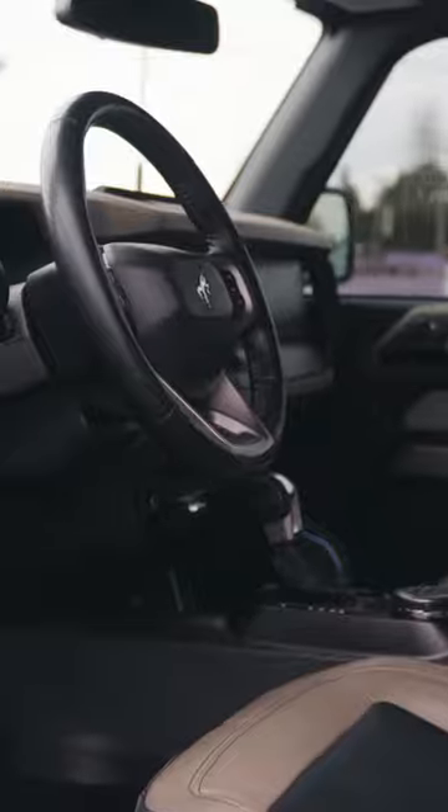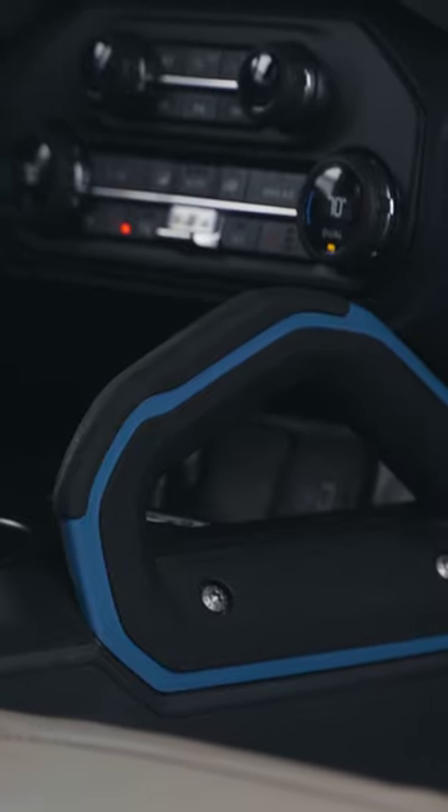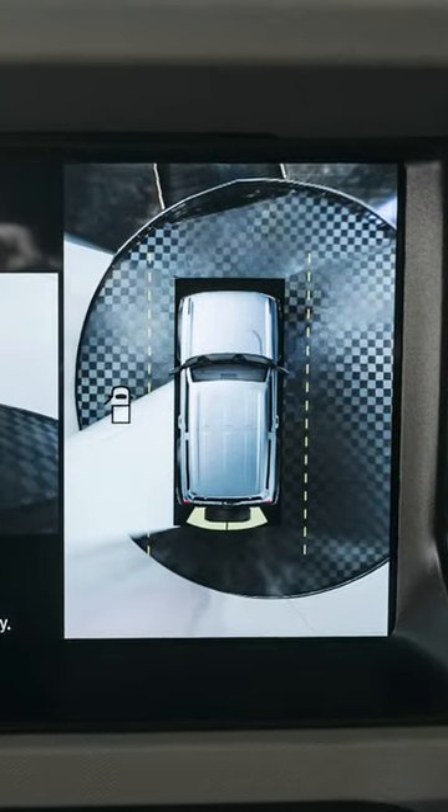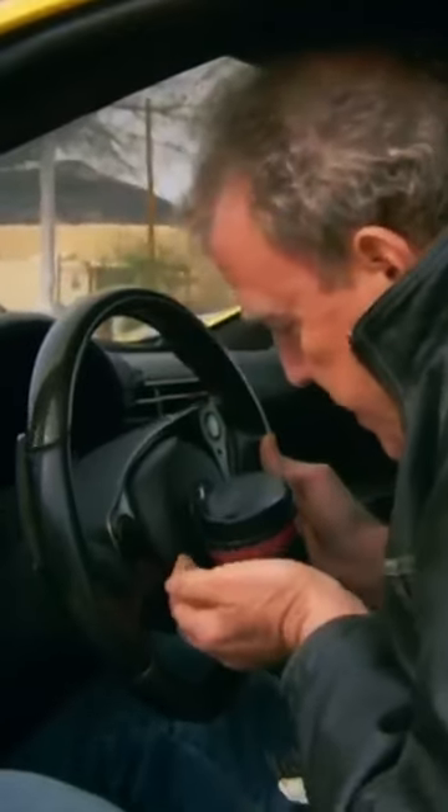First things first, let's talk about the interior. It's fine. It's got all the basic features you'd expect from a modern SUV, like a touchscreen display, heated seats, and a rearview camera. But let's be real — nobody's buying a Bronco for the interior. You want luxury? Go buy a Lexus.